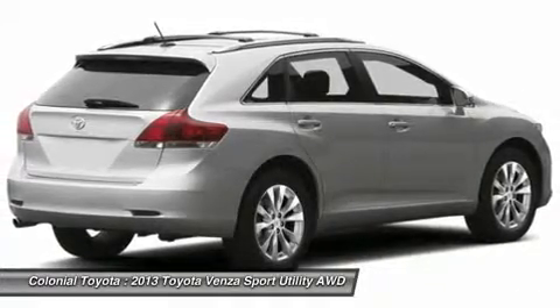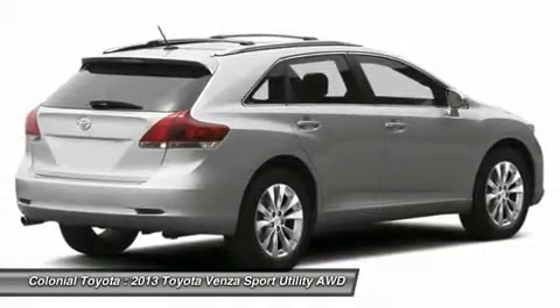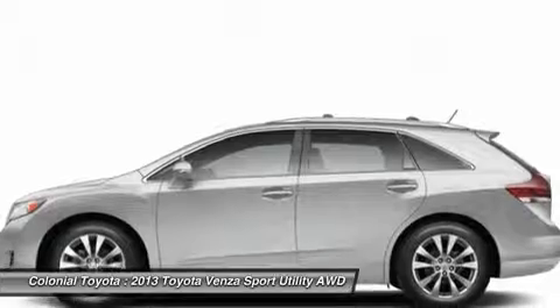Power steering, keyless entry, cruise control, auto-dimming rearview mirror, PPO, four-wheel disc brakes.